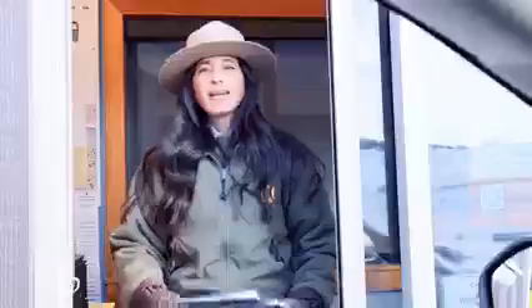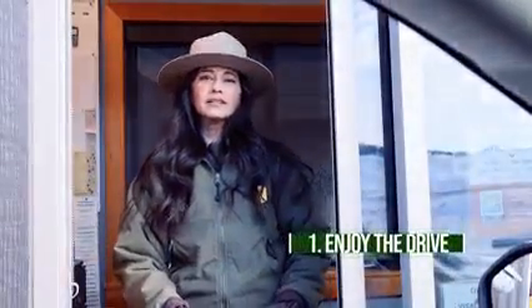Hey there, Yellowstone fans! Are you planning a trip to the park this winter? My fellow rangers and I have some helpful tips to get you started. If you plan to drive in the park, you'll need to come to the north entrance here in Gardner, Montana — it's the only one open to regular vehicles in winter.